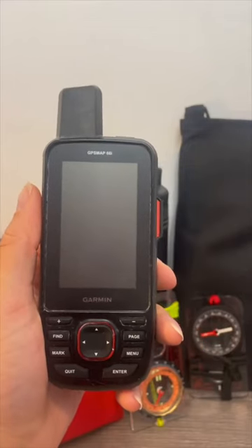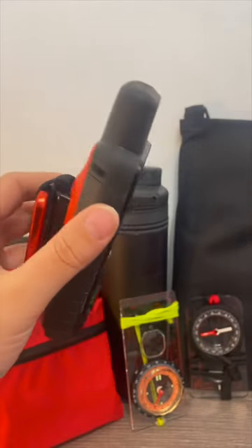An alternative could be a dedicated GPS device like my GPS Map 66, which has tactile buttons instead of a touchscreen, so bad weather doesn't affect it so much and it's easy to use with gloves.